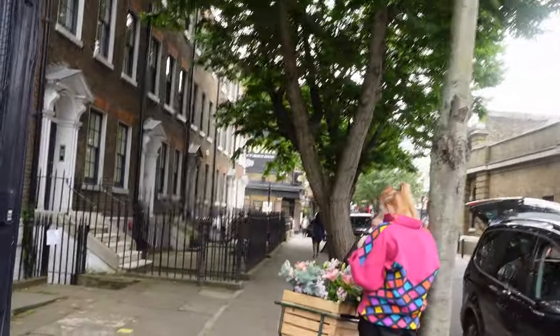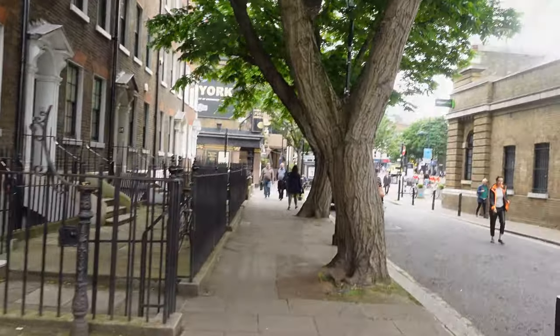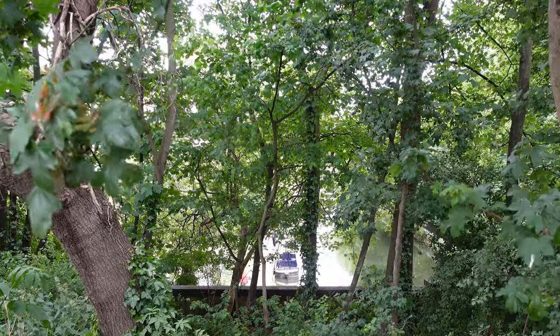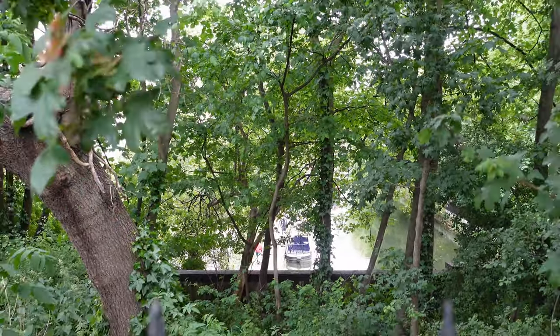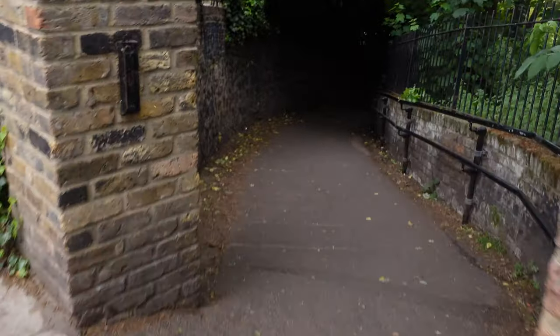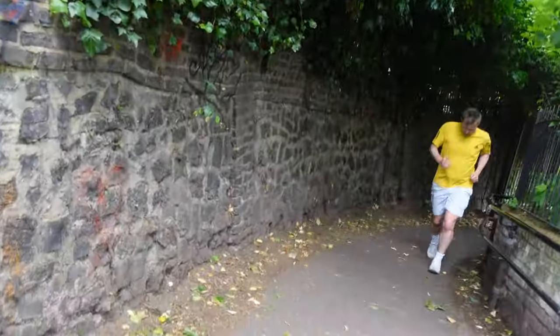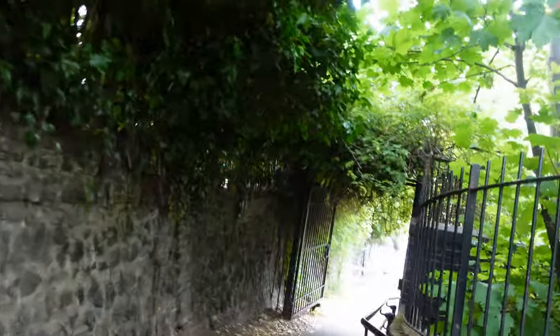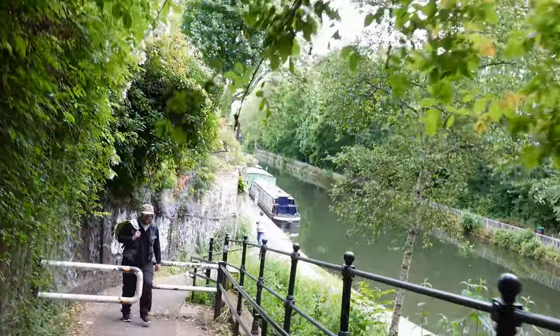As we leave Camden Passage, we're going to take a three-minute walk to our next delight here in Islington — and it's here through these trees. Yes, it's the Regent's Canal. We've previously covered the Regent's Canal in a walk from Coal Drops Yard at King's Cross all the way to London Zoo at Regent's Park via Camden Market. Here we pick it up at Islington as it comes out of the tunnel.